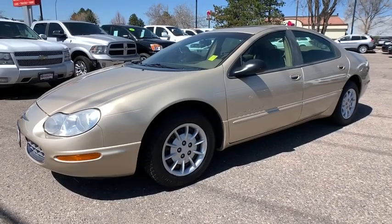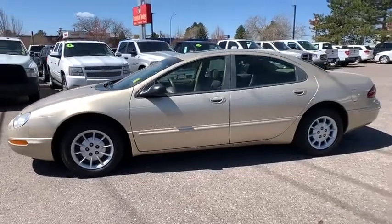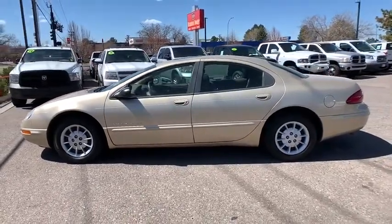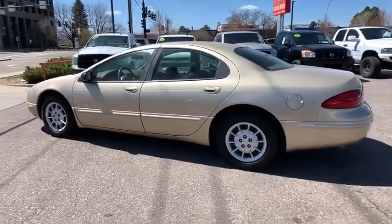Come test drive the 2000 Chrysler Concord. The Chrysler Concord has a roomy interior, suave good looks, and agile handling. This vehicle has less than 65,000 miles.